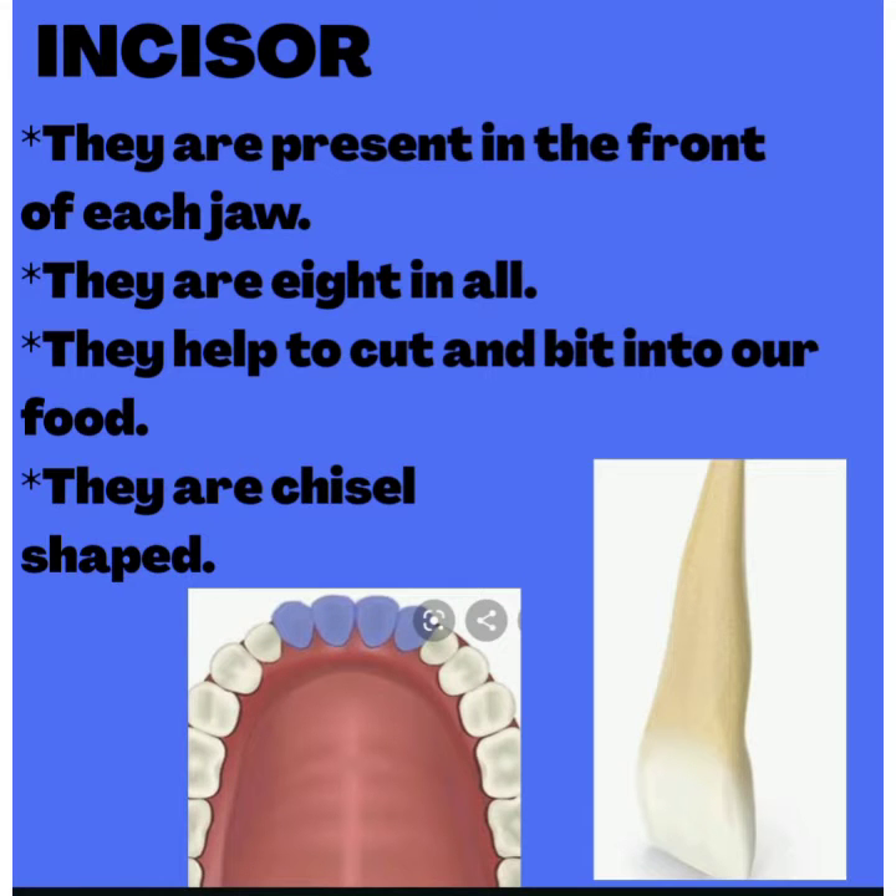The first one is incisor. They are present in the front of each jaw — eight in all, that is four in the upper jaw and four in the lower jaw. Incisors help us to cut and bite into our food. Incisors are chisel shaped.